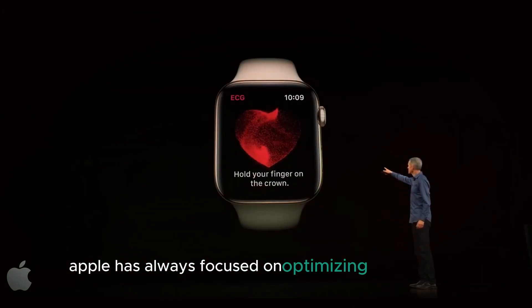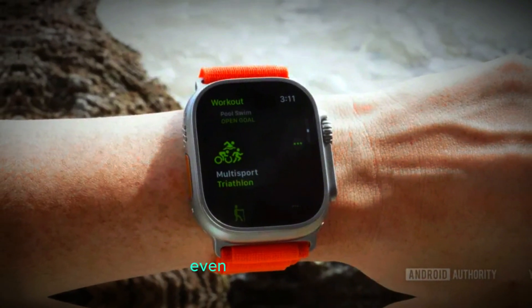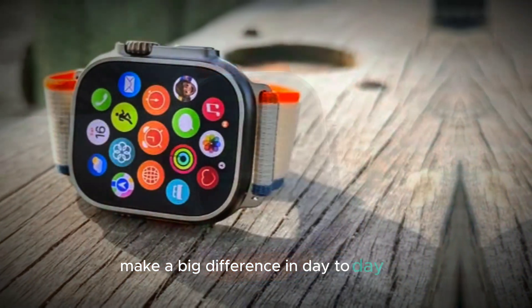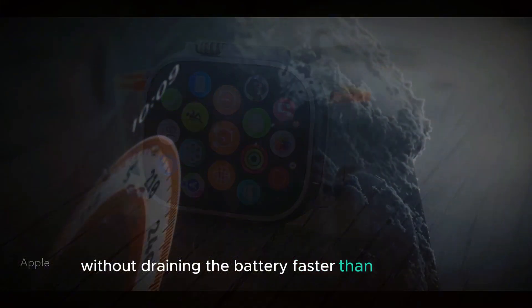Apple has always focused on optimizing performance, and this philosophy is evident in the Ultra 3. Even subtle changes make a big difference in day-to-day use, ensuring that the watch feels modern and responsive without draining the battery faster than necessary.